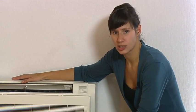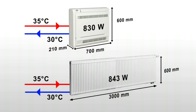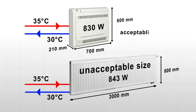As you can see, the heat pump convector is a compact solution. It's about two and a half times smaller than a radiator with the same heating capacity when the flow temperature is 35 degrees Celsius.